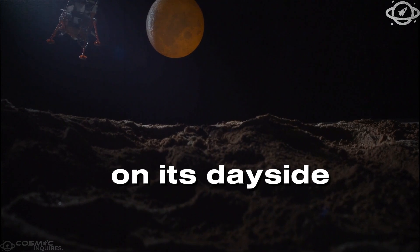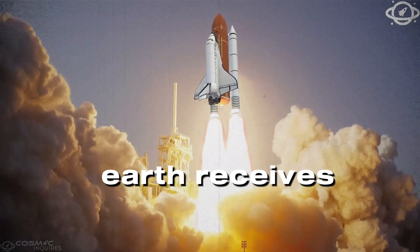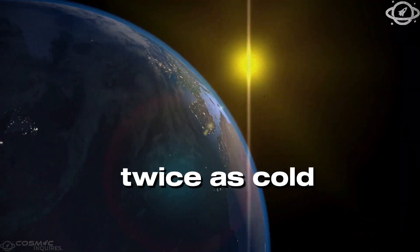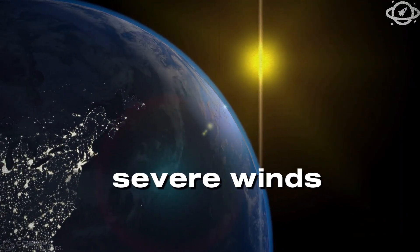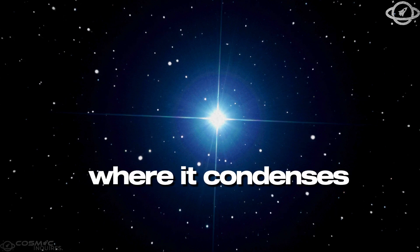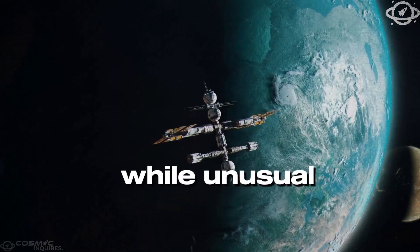The radiation on its day-side is millions of times greater than the sunlight Earth receives. On the dark side, temperatures are nearly twice as cold, creating severe winds that transport iron vapor to cooler regions, where it condenses and falls as molten iron rain. While unusual, this pales in comparison to the exoplanet PSR J1719-438.